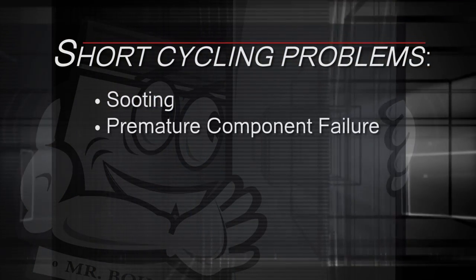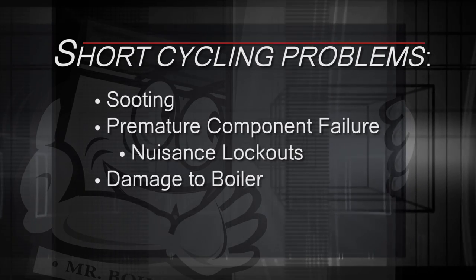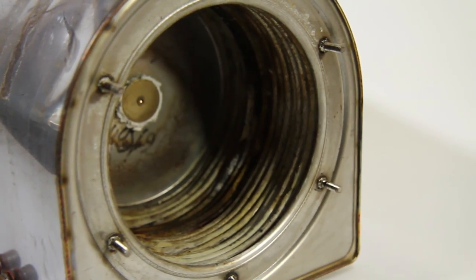Spoiled efficiency is only one of several disadvantages of short cycling. The others are sooting, premature component failure such as nuisance lockouts, damage to the boiler itself, and reduced life expectancy. When you're short cycling, you're not burning all the gas in the combustion chamber. As a result, you're left with a nasty residue of carbon monoxide, which causes a layer of residue to build up on the flame sensor — this is called sooting.